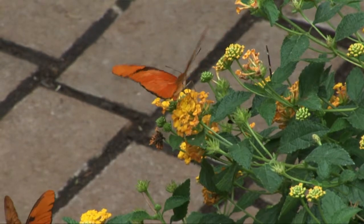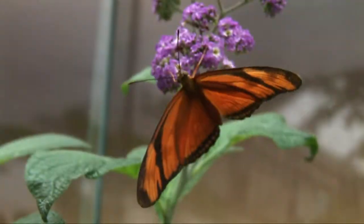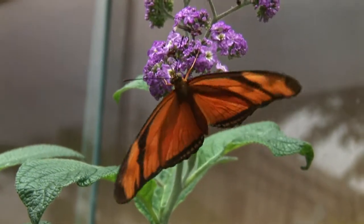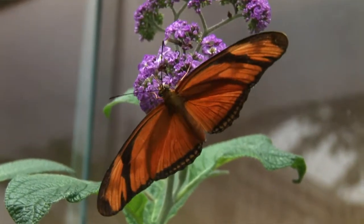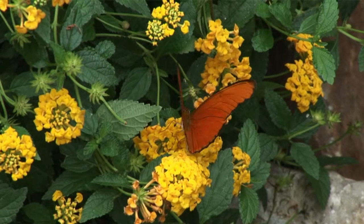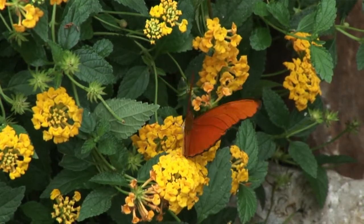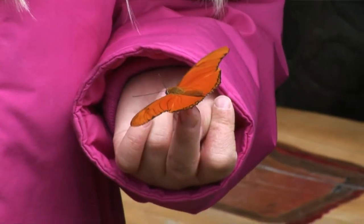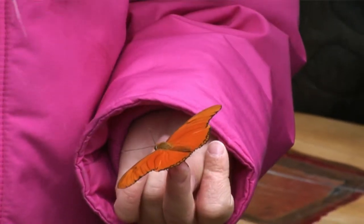This year we have our Butterflies in the Garden. We have, on average, about 250 chrysalis that we buy in every week and hatch out. So we have lots and lots of butterflies in here. Kids can actually dip their finger in the sweet nectar and have butterflies land on their fingers, or on their nose or on their chin, or wherever.